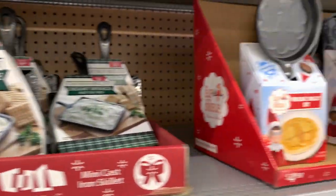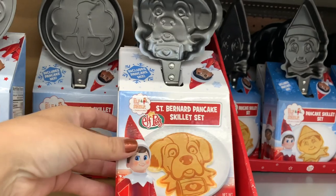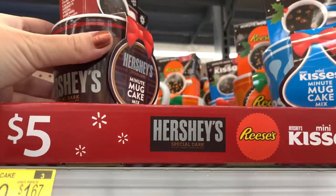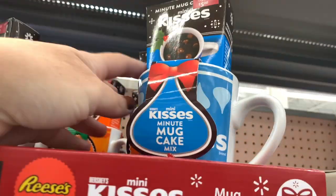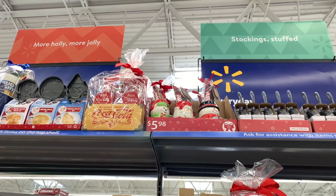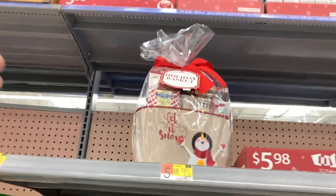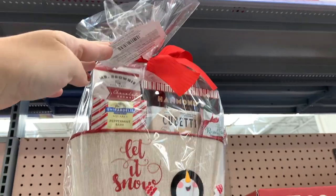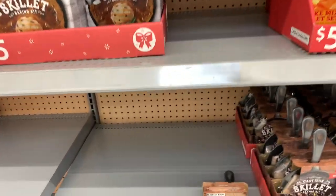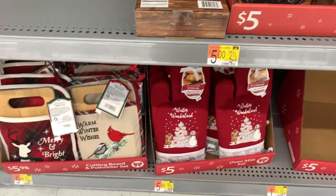And then these cast iron skillet sets are so neat — this pancake skillet set with the elf and the dog is under $5, great to put in a gift basket. And then these mug cake mixes are so cute with the matching mugs — the Reese's, Hershey's, and Kisses. And then this holiday gift set for $5.98 has Ghirardelli chocolate in it — I would pay $5.98 just for the Ghirardelli chocolates. Panning through, you have more skillet sets for brownies and baking kits, also under $5. What a great gift.